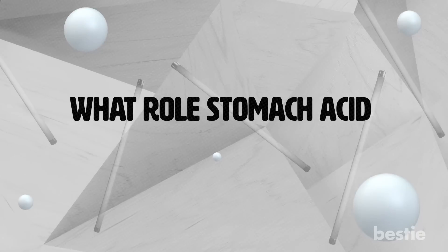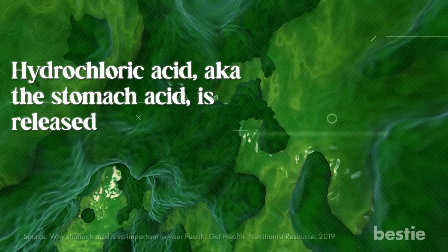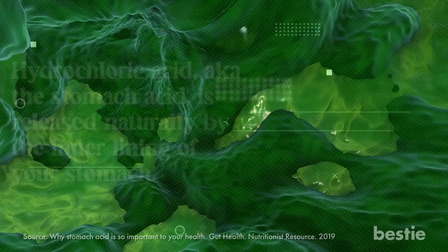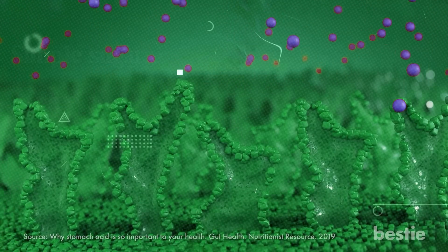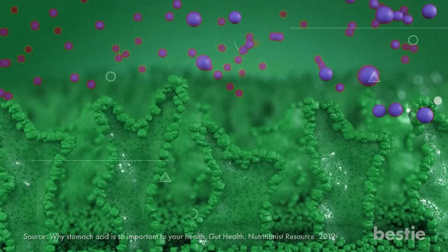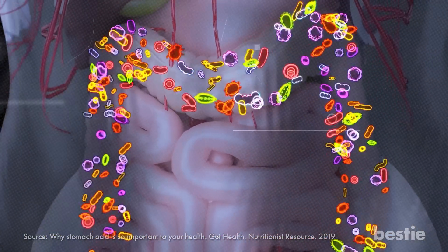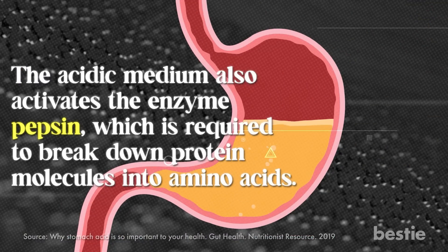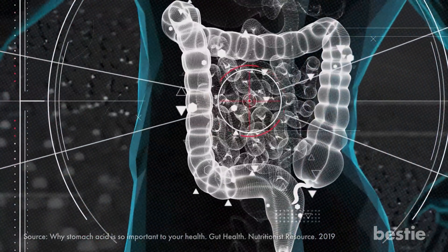Now let's discuss what role stomach acid plays in digestion. Hydrochloric acid — aka stomach acid — is released naturally by the inner lining of your stomach to optimize digestion and support the absorption of end products like simple sugars, amino acids, fatty acids, and glycerol. Stomach acid neutralizes harmful pathogens that might enter your body with food and cause food poisoning, and it activates the enzyme pepsin, which is required to break down protein molecules into amino acids. This is why a proper balance of hydrochloric acid is crucial for your gut's smooth functioning.